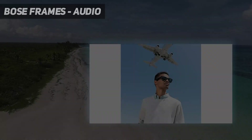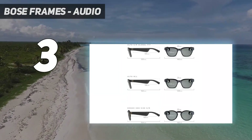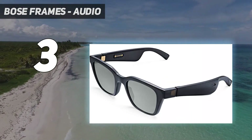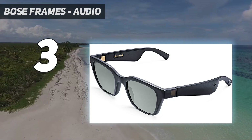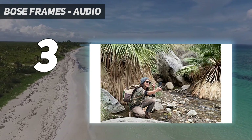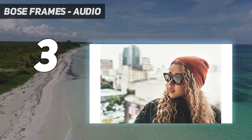At number 3: Bose Frames Audio. The Bose Frames are another entry in the combined sunglasses and headphones category, and they boast the best audio quality of any device on this list. They also look the most like regular sunglasses. If style is a top priority, Bose offers five different audio sunglasses designs: the Rectangular Alto,